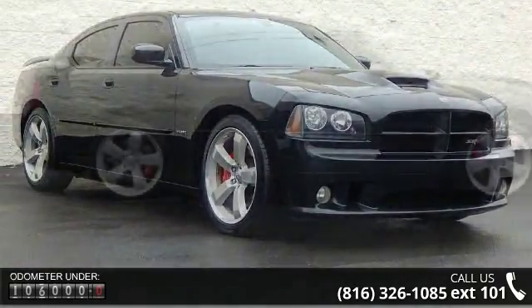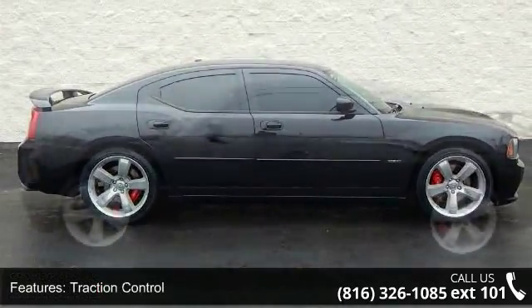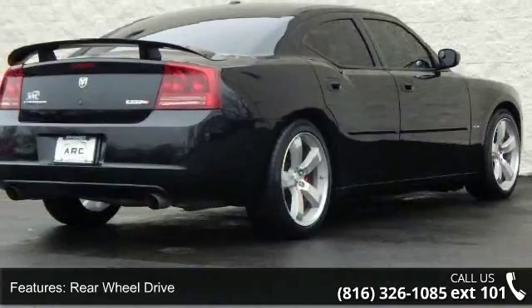Enjoy these notable features: traction control, stability control, rear wheel drive, aluminum wheels, power steering, ABS, four-wheel disc brakes, brake assist, rear spoiler, and fog lights.